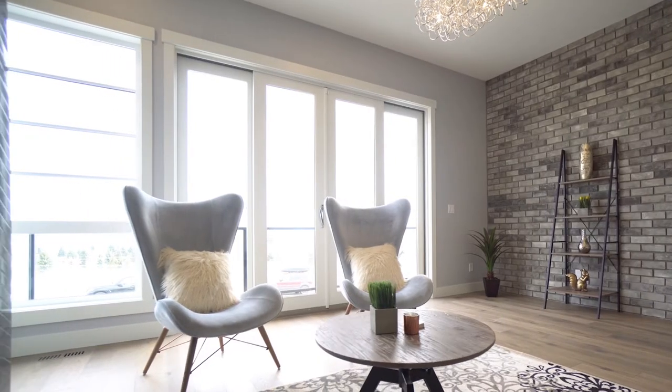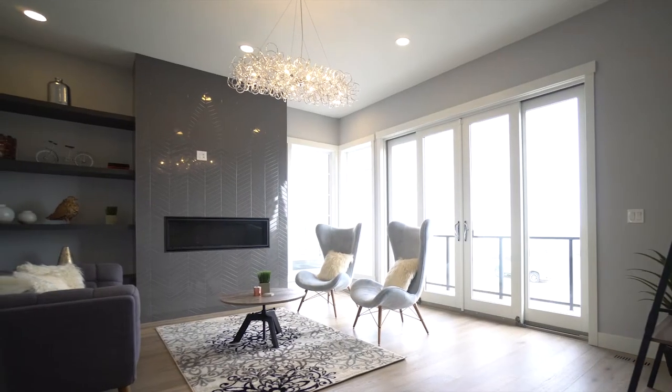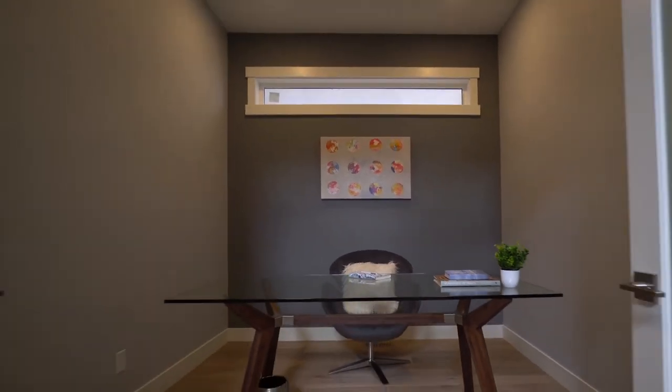The gorgeous brick wall and feature sliding double doors that lead to the front patio ensure that you won't leave this sitting room underutilized. Double doors lead to a minimalist office space free from distractions.